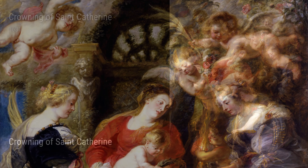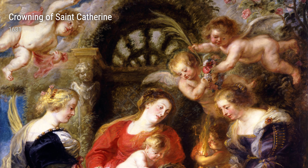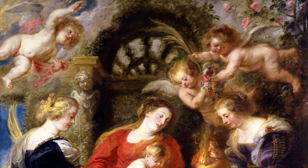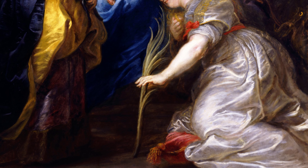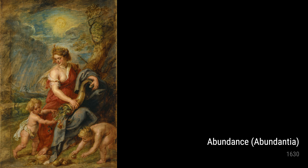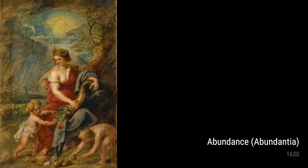As we continue our journey, we encounter Hagar in the Desert and Achilles Educated by the Centaur Chiron from the 1630s. These paintings demonstrate Rubens' expertise in portraying human vulnerability and the desire for guidance and understanding. His own experiences of uncertainty and seeking wisdom resonate through these captivating scenes.